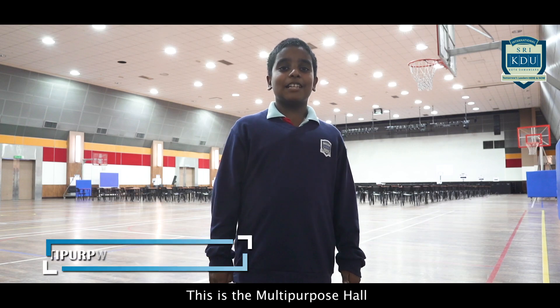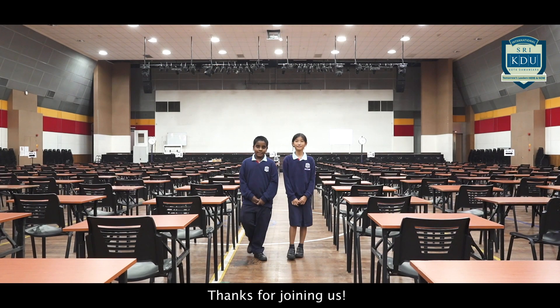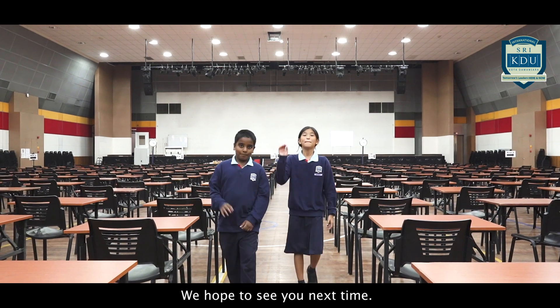This is the multi-purpose hall and it is the largest hall in the whole campus. Thanks for joining us. We hope to see you next time. Bye!